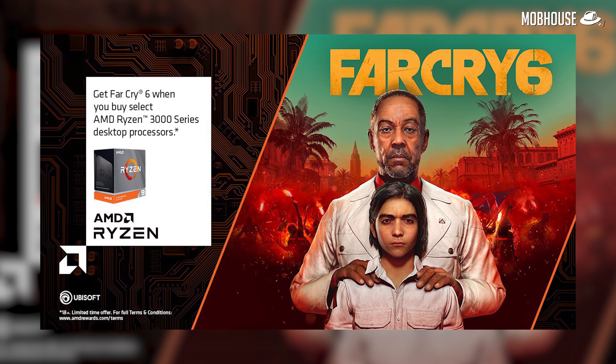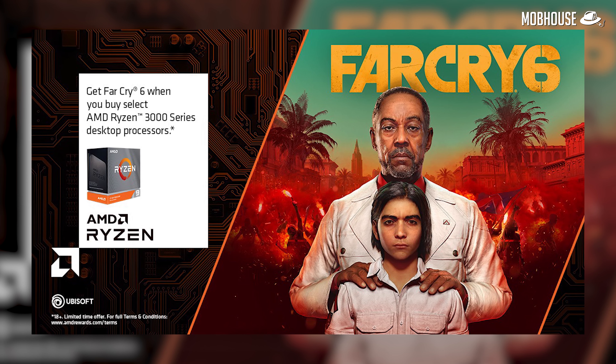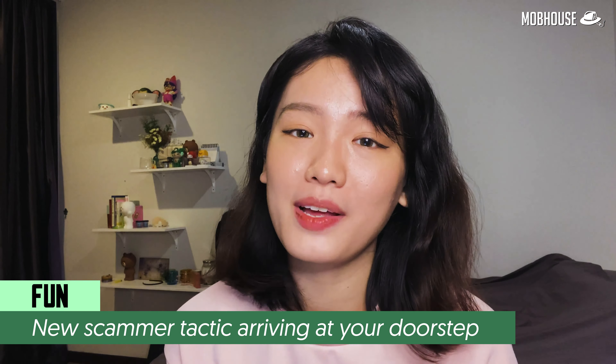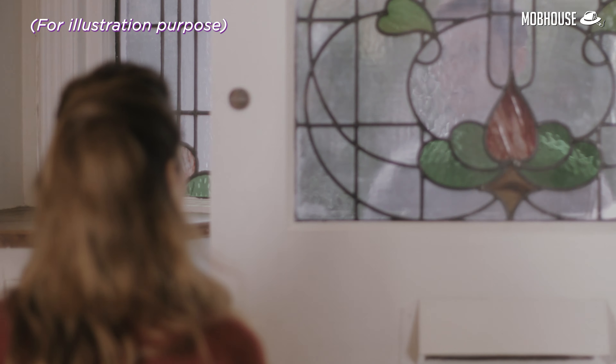AMD has a new game bundle for purchases on selected Ryzen 5000 series CPUs from now until 31 December 2020. Not only will you get a copy of Far Cry 6, you'll also get a special in-game AMD branded hat and t-shirt. Check the link in the description to redeem your code while supplies last — so hurry!